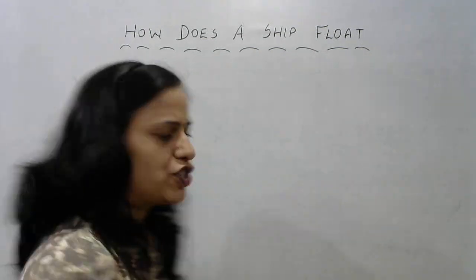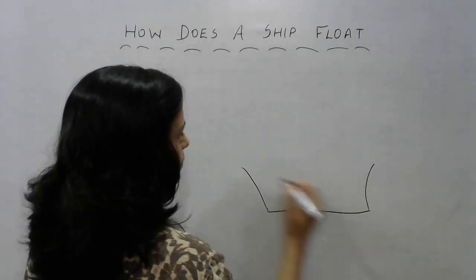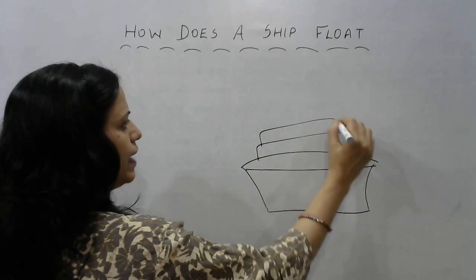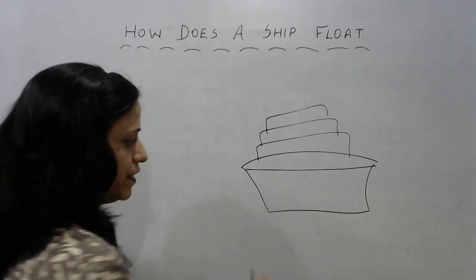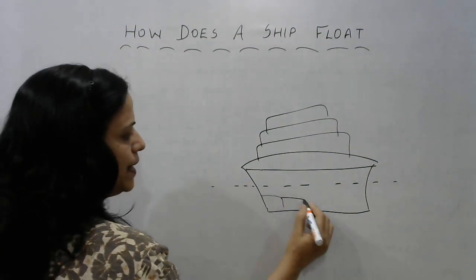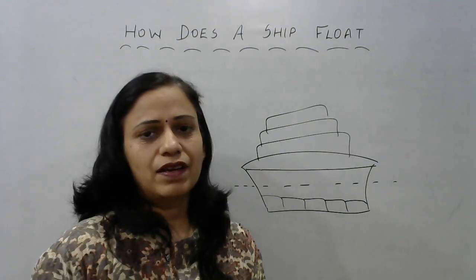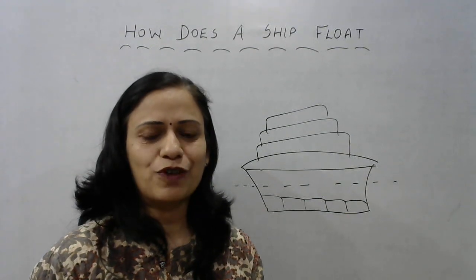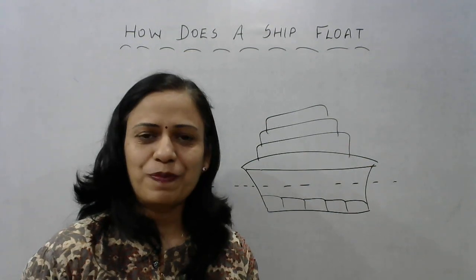When we look at a ship we just see the upper part — the huge deck and constructions on it. But at the bottom of the ship, below the water level, there are empty chambers in which lots of air is trapped. This decreases the overall density of the ship compared to the density of water, and that is the reason why ships float.